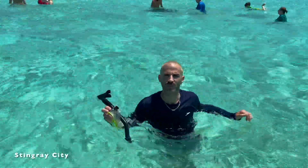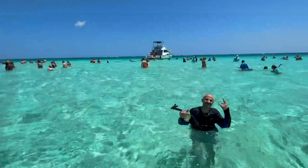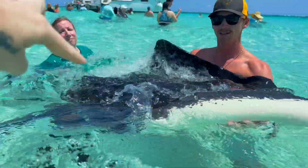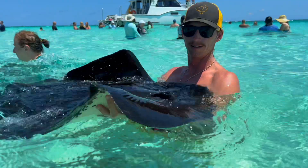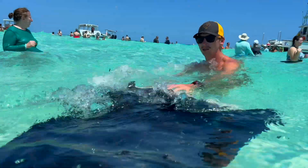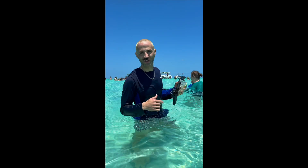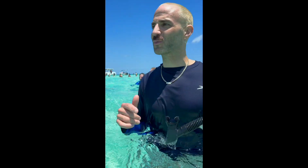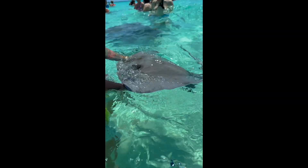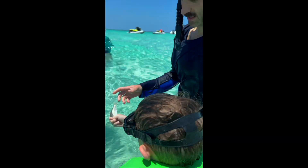They say if you kiss a stingray, it's good luck — so make sure you come here and kiss one! The guide's name is Dion, and this stingray's name is Darth Vader. She's so beautiful. Stingrays everywhere — a must-see spot when you come to Grand Cayman. To hold one, take your fist, put your thumb inside, and put it right underneath her.